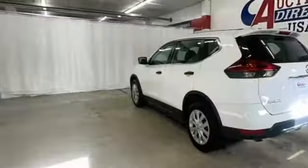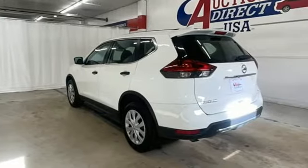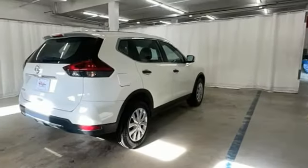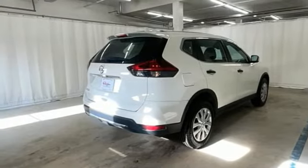And it comes with all the amenities you need: wireless phone connectivity, manual tilting steering column, AM-FM satellite radio, inline four-cylinder engine, manual telescoping steering column, selective service internet access, and external memory control.